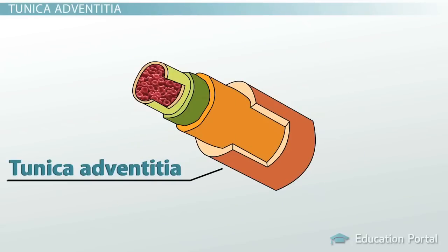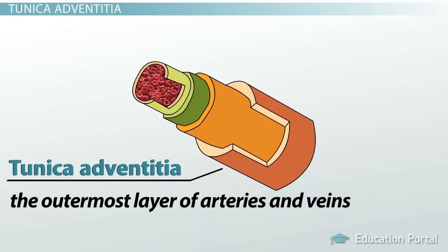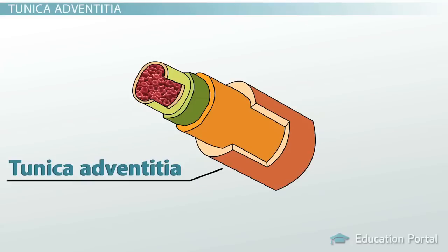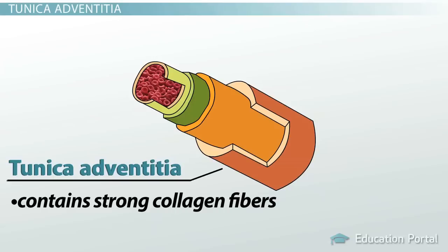The tunica adventitia is the outermost layer of the arteries and veins. The word adventitia comes from the Latin adventitius, meaning coming from outside. This strong outer layer is composed of connective tissue that allows the blood vessel to withstand forces acting on the vessel wall. It also contains strong collagen fibers that help anchor the blood vessel to surrounding tissues, giving the vessel stability.